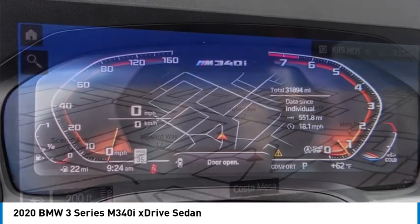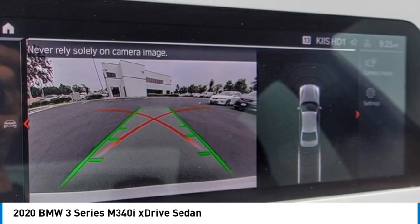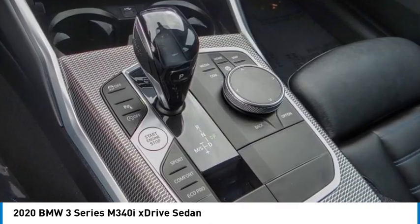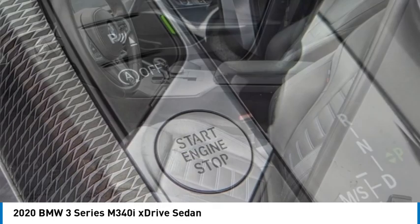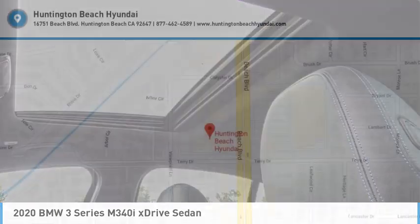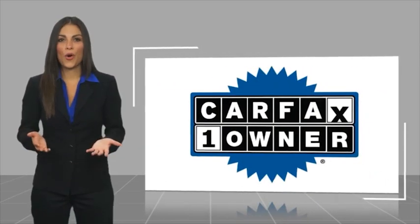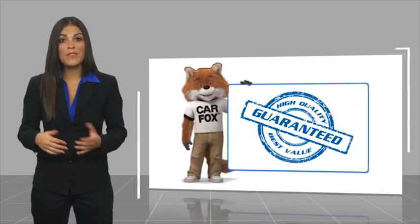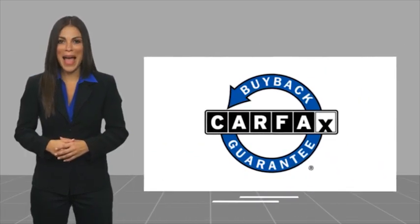If you like it online, you'll love it in your driveway. Take it for a spin today. This is a one-owner vehicle with a CARFAX Vehicle History Report. Be sure to find a complimentary copy of this report online or contact the dealership. This vehicle qualifies for the CARFAX Buy Back Guarantee.